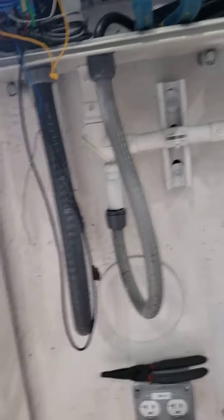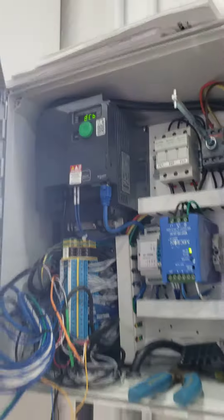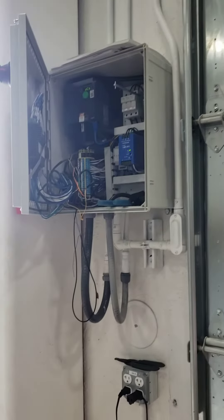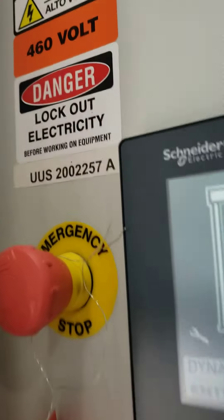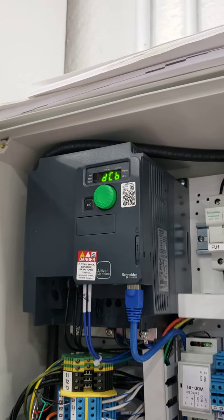The photo eye wiring issue was resolved. However, the chatter wasn't. So I got approval from Dynaco, and they need Just Right Equipment to send that model number a request for the VFD drive, stating that it's chattering.